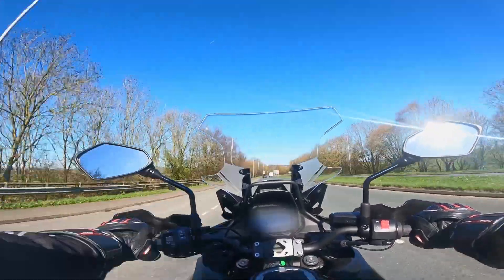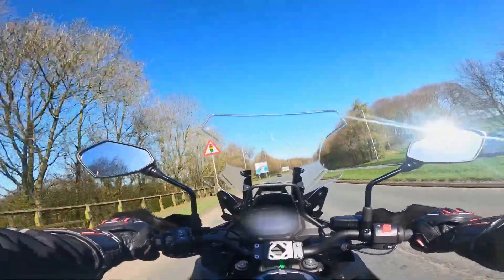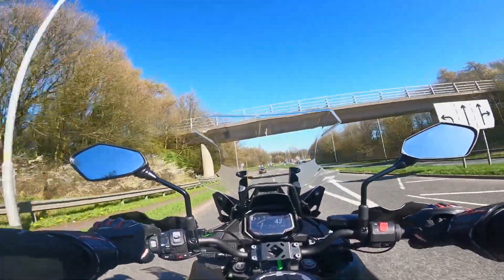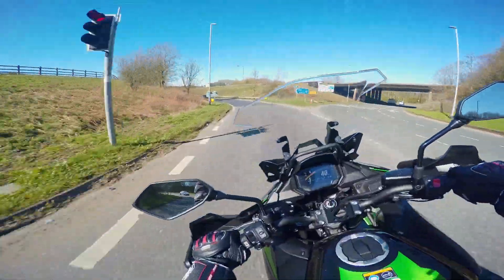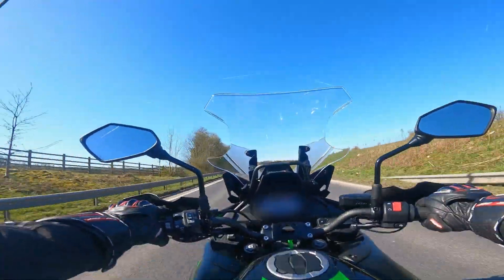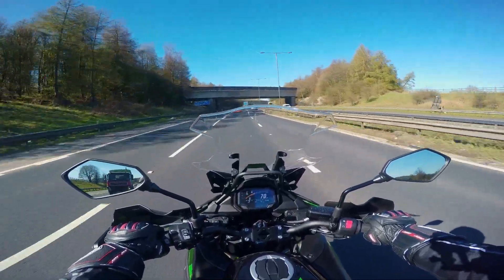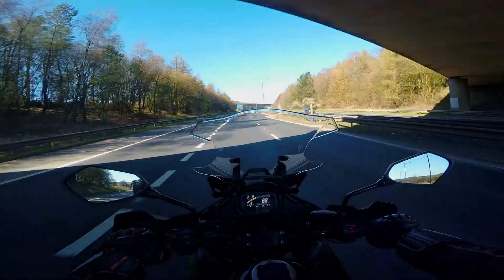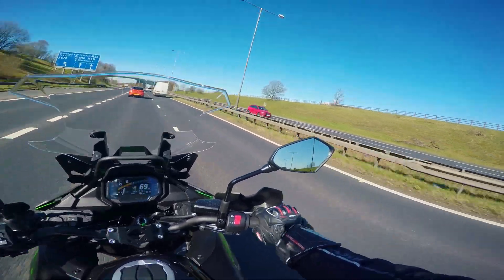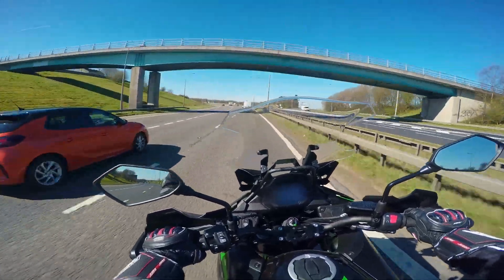We're getting on the highway to see how this bike handles at speed with this enormous windscreen up front — hopefully one of the best bikes for highway riding. At 70 miles an hour, just above four or five thousand RPM, the bike is vibration-free, very comfortable, with no wind buffeting. It's very smooth and you can overtake in sixth gear no problem at all.